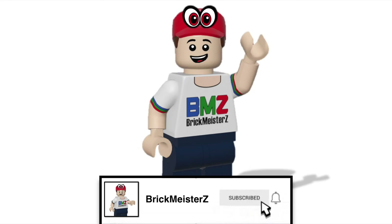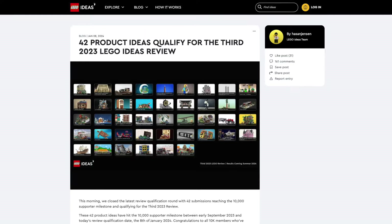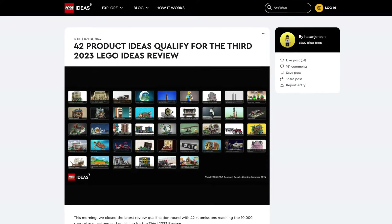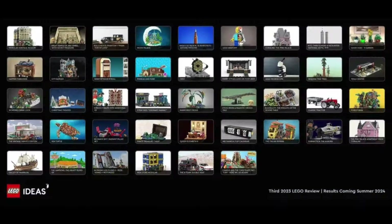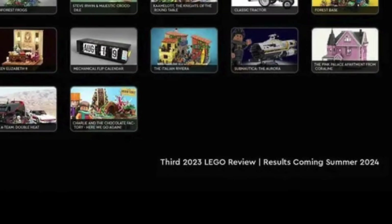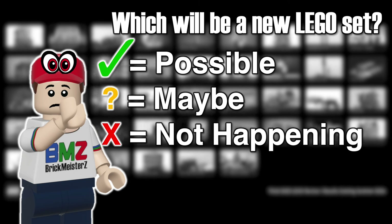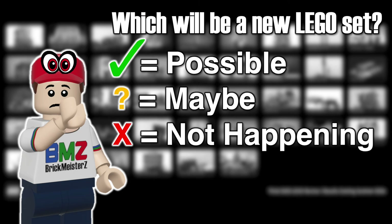Hello everybody, my name is Andrew from BrickMeisterZ. LEGO Ideas just revealed the 3rd 2023 review. This round has 42 projects that qualify, and the results will come in summer 2024. Any project that gets selected will become an official LEGO set by 2025. So let's take a look at what I think will become an official set, and which other projects will not be made.